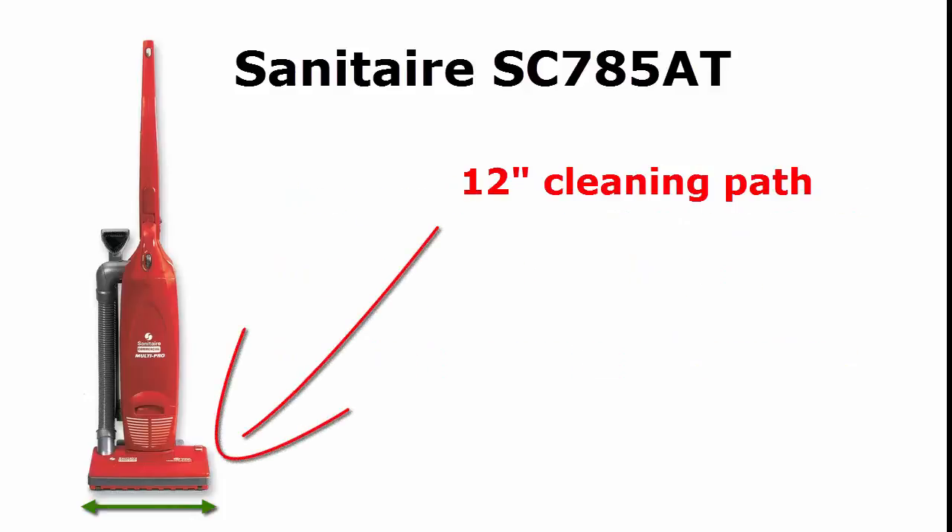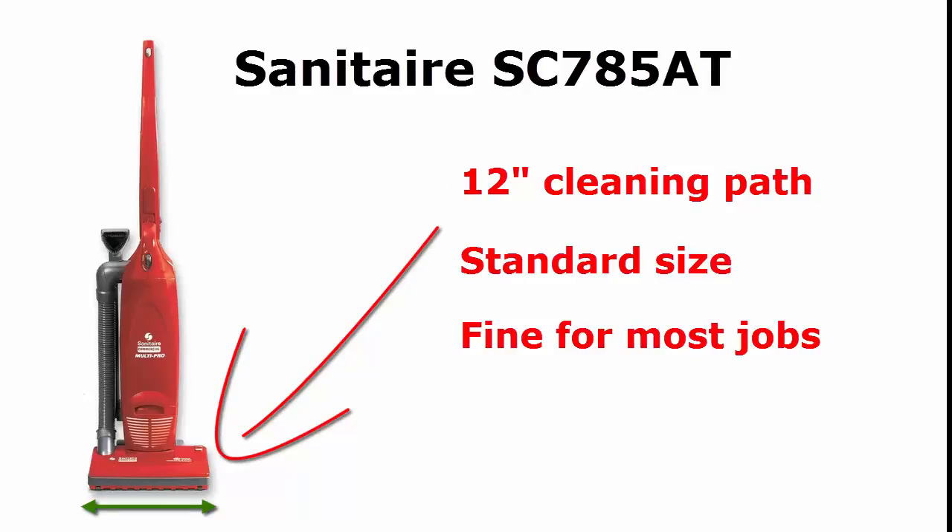The unit has a 12-inch cleaning path, and that's pretty standard and just fine for most smaller jobs. It's big enough to get the job done, but small enough to get into the smaller places when need be.